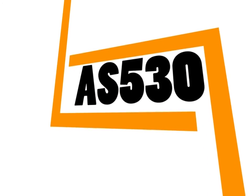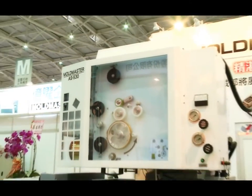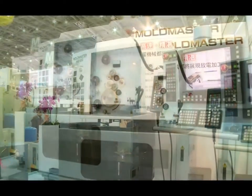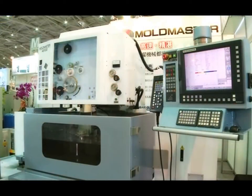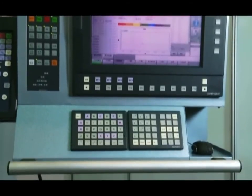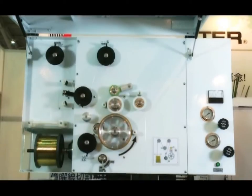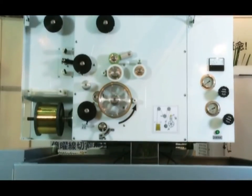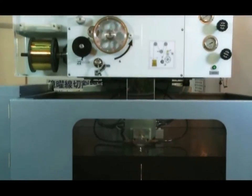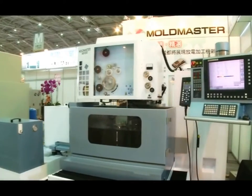Wire cut machine AS 530: X-axis stroke 560 mm, Y-axis stroke 360 mm. When using a brass wire of 0.25 mm, the machining speed can be up to 200 square centimeters per hour; the best surface roughness is RA 0.3 micron. Temperature is accurately controlled within plus or minus 0.5 degrees Celsius, with plus or minus 2.5 microsiemens per centimeter of water conductivity.